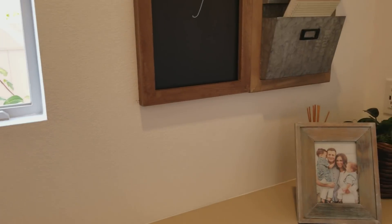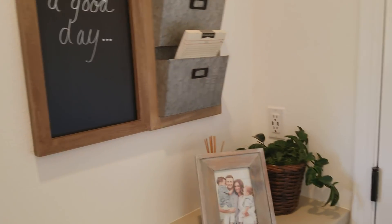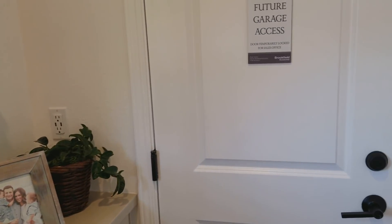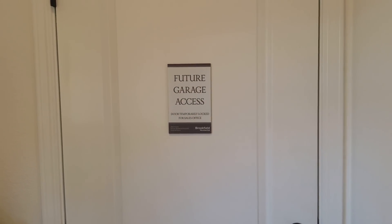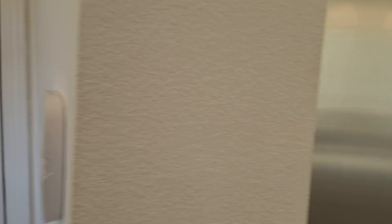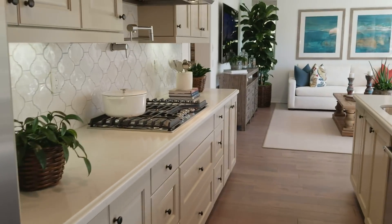I'm surprised — I thought this would be a laundry room right off the kitchen, but it's probably upstairs. Future garage access. Slow, slow, slow.